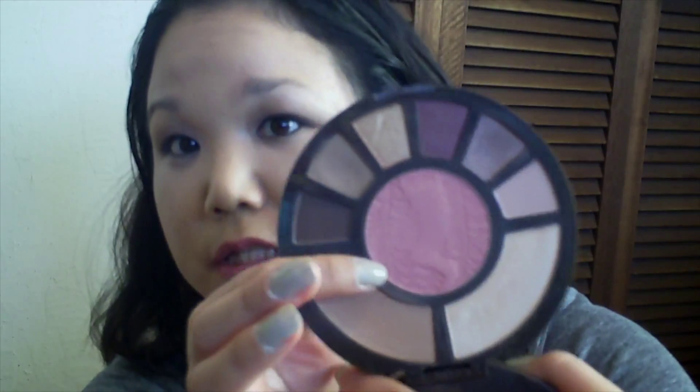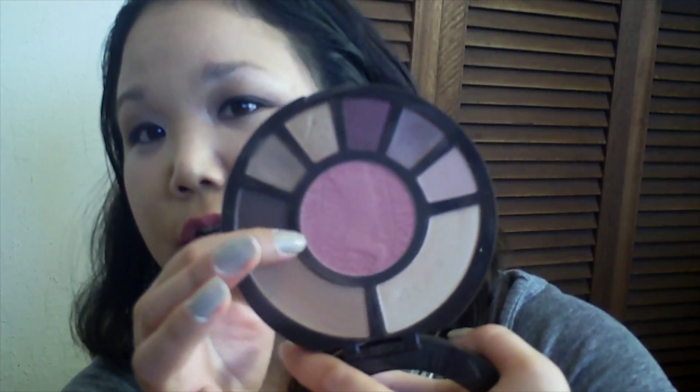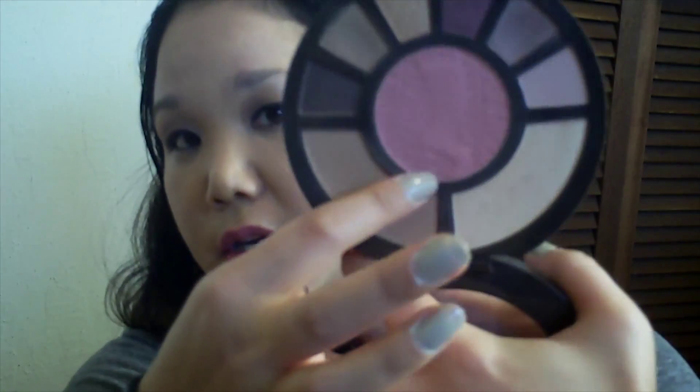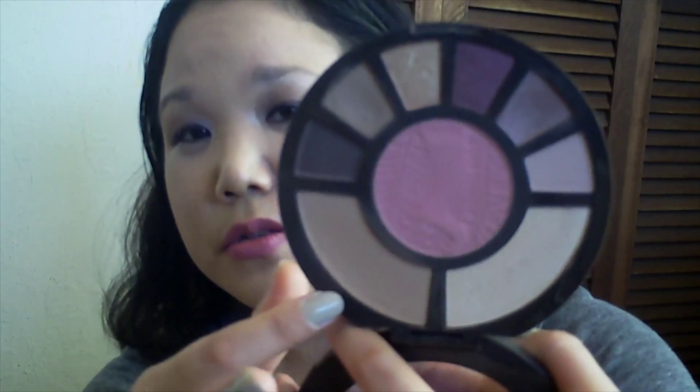I'm also going to be using this blush this week. I have no idea what it's called, but as you can see some of it is kind of fading away. And then I'm also going to be using this bronzer this week, which I've really liked using. It's a very nice bronzer.